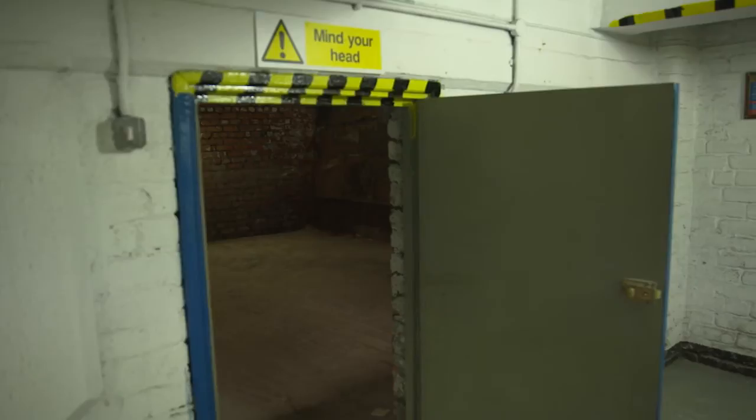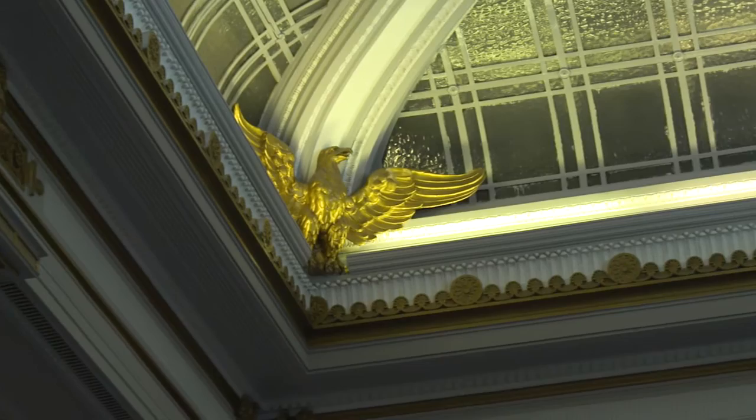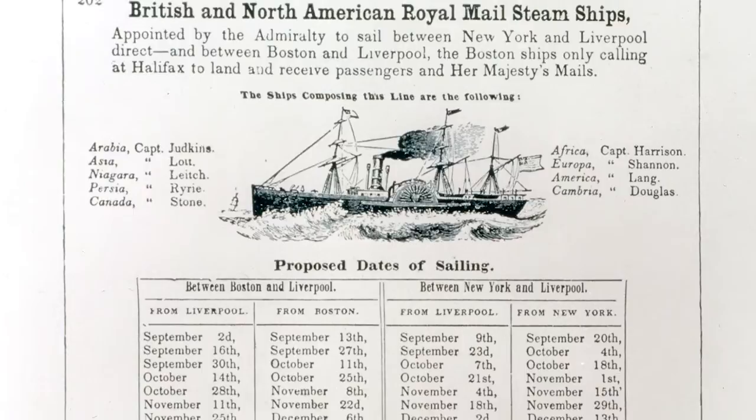We've still got a piece of the dock — I think it's the only piece now in Liverpool that you can see. The Cunard building is a Grade II listed star building. It was designed by Willink and Thickness. Some of the designs you can see around you now are the Golden Eagles in the corners of the roof, which commemorate the first postal service between Britain and America, which was carried on Cunard ships.